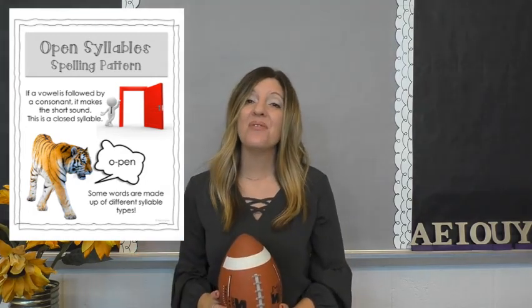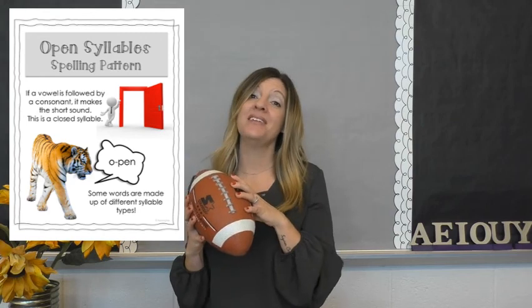That was all for today. Now we know open syllables can run long.